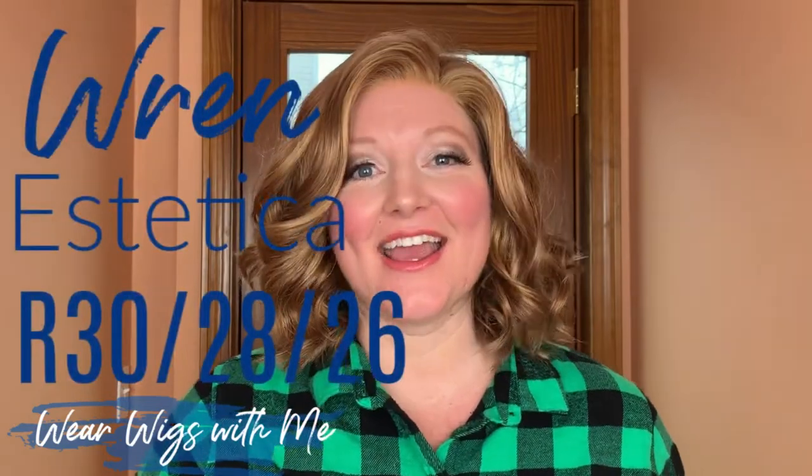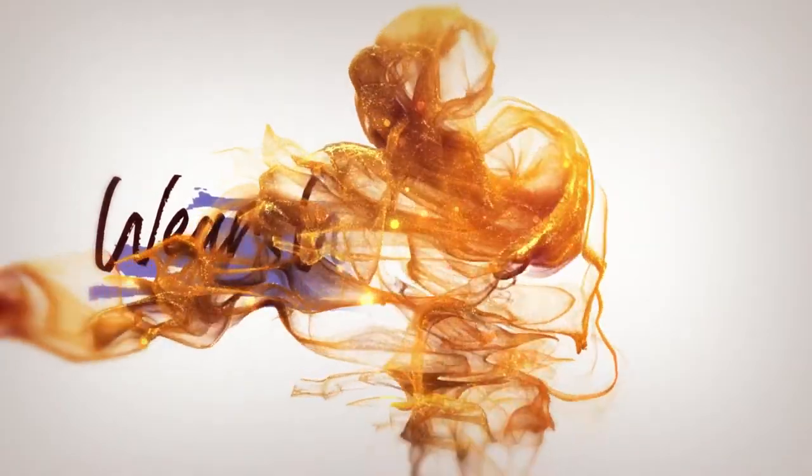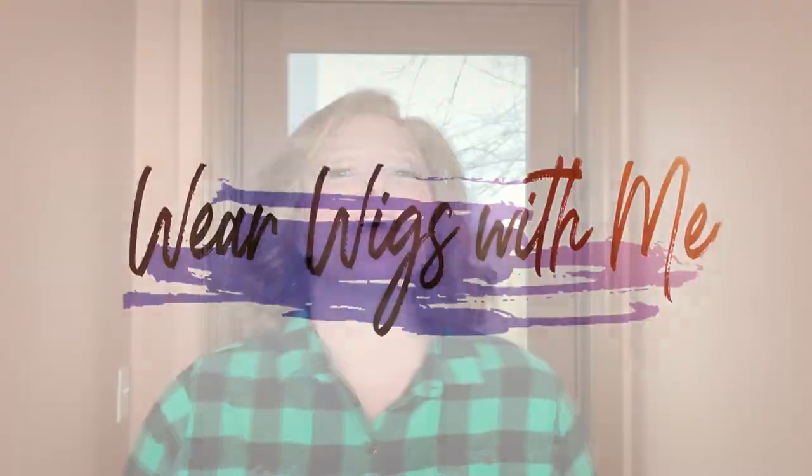Hey guys, welcome back to my channel. Today I'm wearing Wren by Aesthetica in the color R302826. As soon as I pulled this out of the box and plopped it on my head, I was in love. I love this wig.